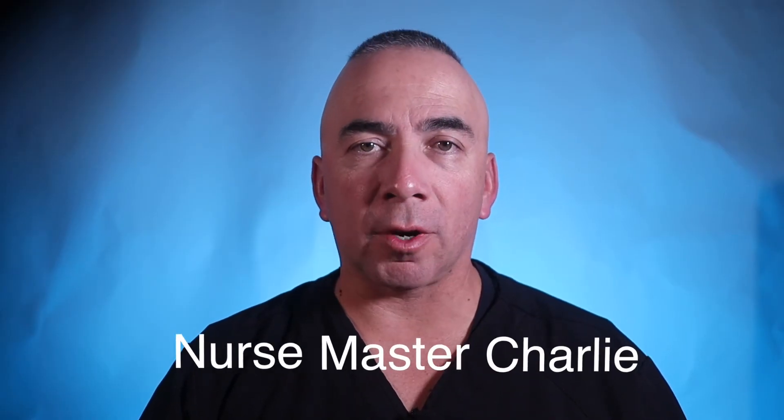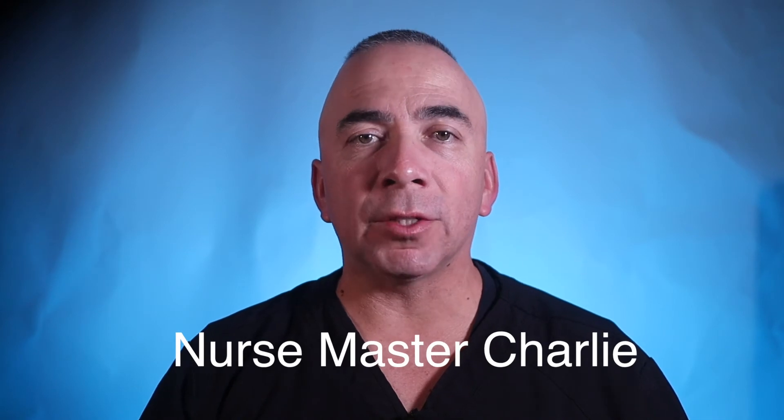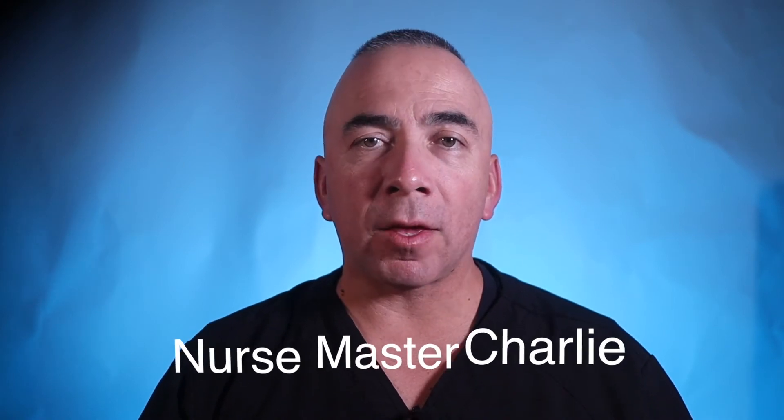Welcome to my YouTube channel, my nursing channel. My name is Nurse Master Charlie. If you are a returning visitor, welcome back and a big thank you for your support. If you are new here, welcome — I'm glad you are here. Hopefully we can become virtual friends and or virtual colleagues. On my channel, I talk about and share about nursing, nursing school-related topics and tips, as well as health-related topics, tips, and information.